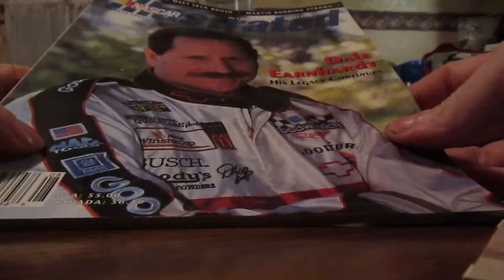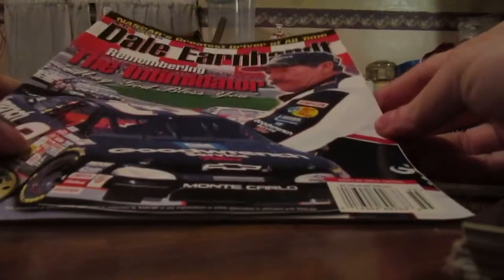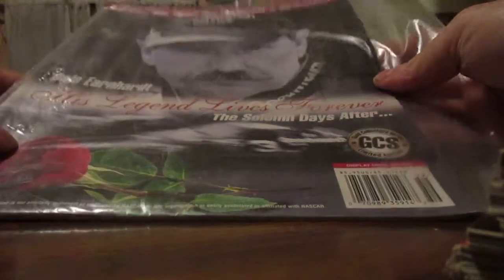We got number eight, Dale Sr. seven-time champion, and another one — a legend. Here's a Sports Illustrated, a NASCAR Illustrated, a Sports Illustrated tribute in black, a tribute book, and then I thought this one was the same but it's a little bit thicker. I got an American Thunder. Here's one that's still in a Ziploc bag — his legend lives forever tribute magazine.